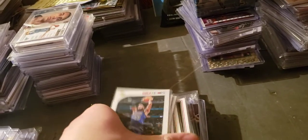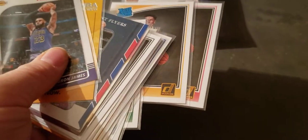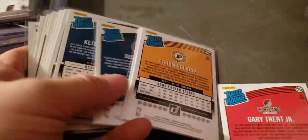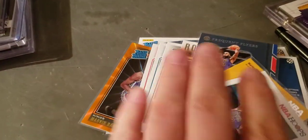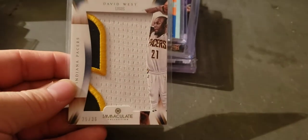A little lot here of stuff — you can ask to see it, it's just some rookies, nothing earth-shattering. I think Gary Trent Jr. is in there. There's a couple of bronze but it's all like Donruss — Gary Trent, Holiday, Robert Williams, Okogi, Bates, Diep, Mo Bamba, Bagley — that's the orange. David West Immaculate logo, numbered to 36.